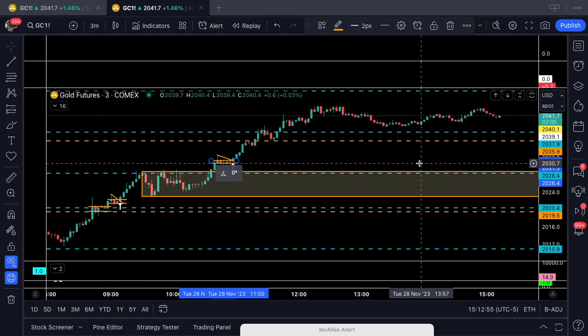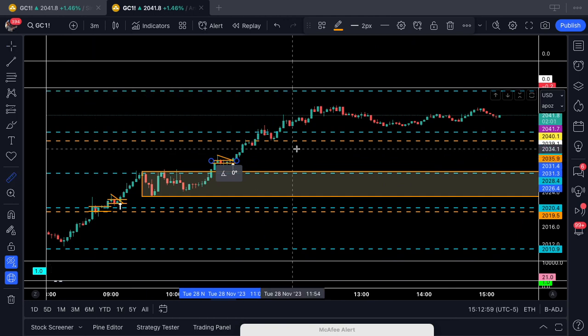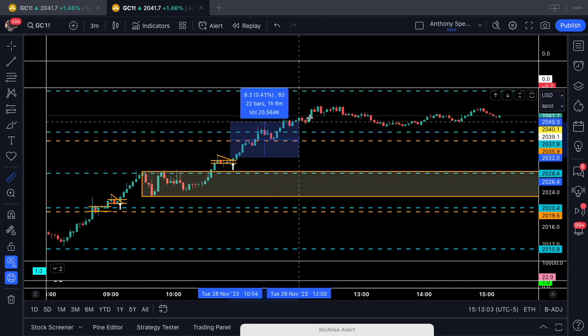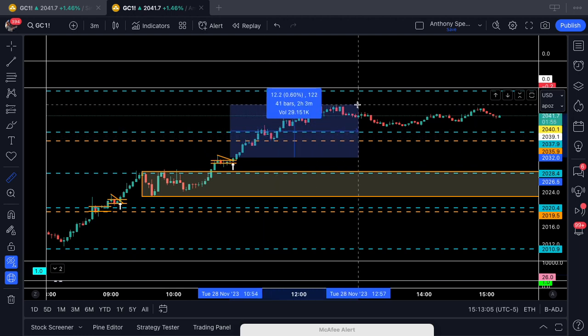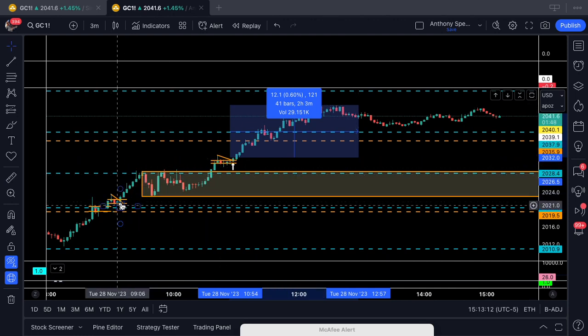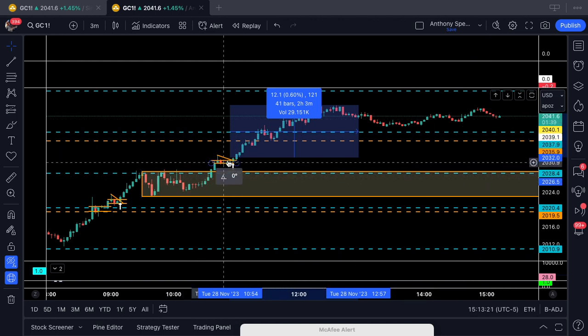We went as high as 120 ticks. So you had ample opportunity — if you were in this trade from the first entry, take profit once, take profit again, take profit again, and you're still sitting in profit. Or if you took the second entry, take profit once, take profit twice, and you're still in the trade.